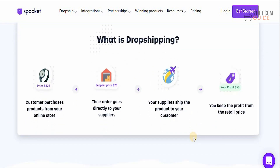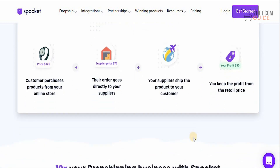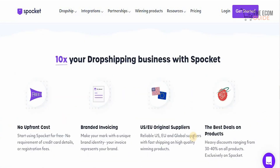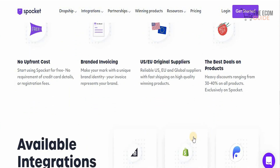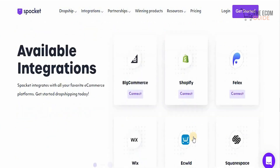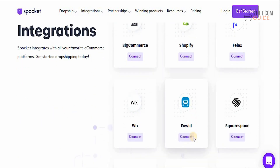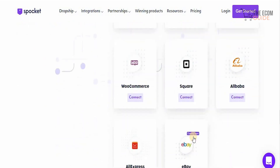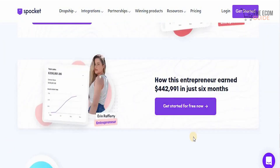With Spocket, a customer purchases a product from your online store, their order goes directly to your suppliers, your suppliers ship the product to your customers, and you keep the profit from the retail price. You can increase your business 10 times with Spocket — with no upfront costs, branded invoicing, US and EU original suppliers, and the best deals on products. Available integrations include BigCommerce, Shopify, Wix, WooCommerce, eBay, and AliExpress — you're always going to be in safe hands with Spocket.